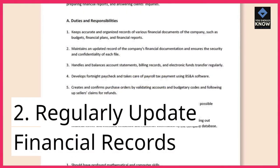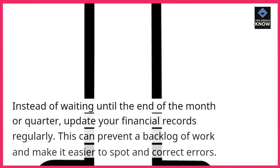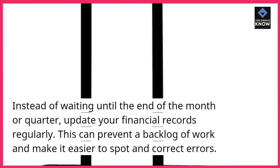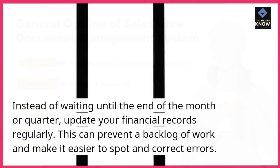2. Regularly update financial records. Instead of waiting until the end of the month or quarter, update your financial records regularly. This can prevent a backlog of work and make it easier to spot and correct errors.